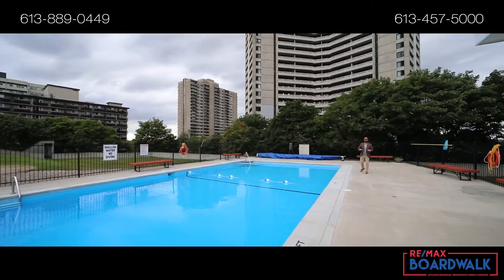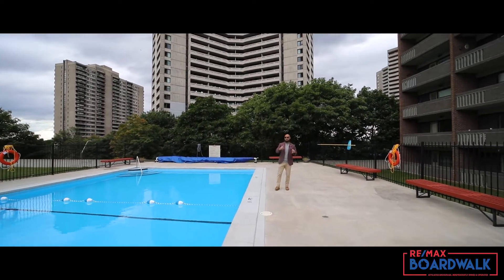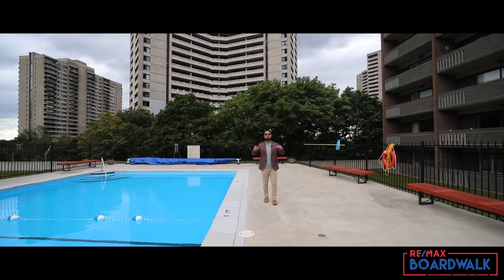The condo board has done a great job of keeping up all the amenities in this building. They just redid the pool, there's a laundry room, fitness center, games room, hobby room — you name it, they've got it for you.